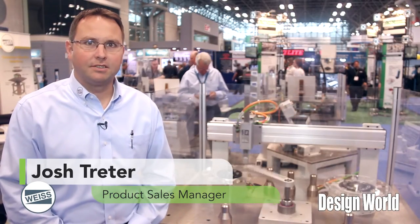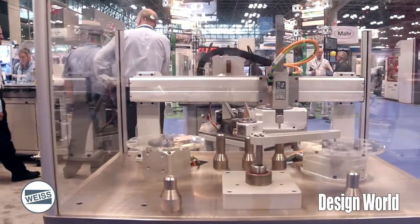Hi, my name is Josh Treeder. I'm the product sales manager for the Direct Drive product line, Weiss North America. We're out of Willoughby, Ohio. Happy to be here at MD&M East this year.